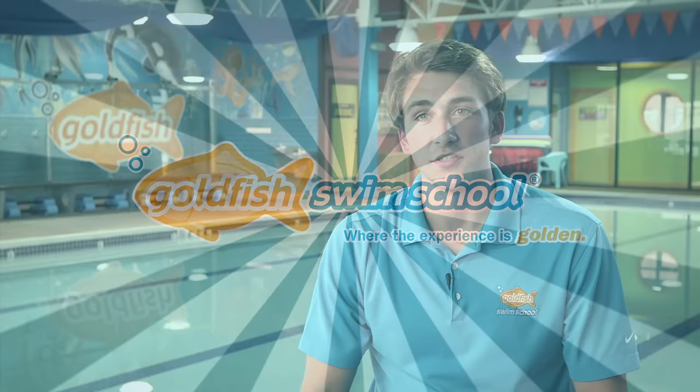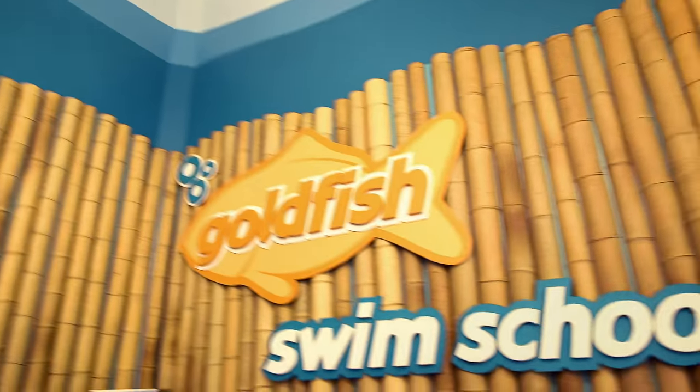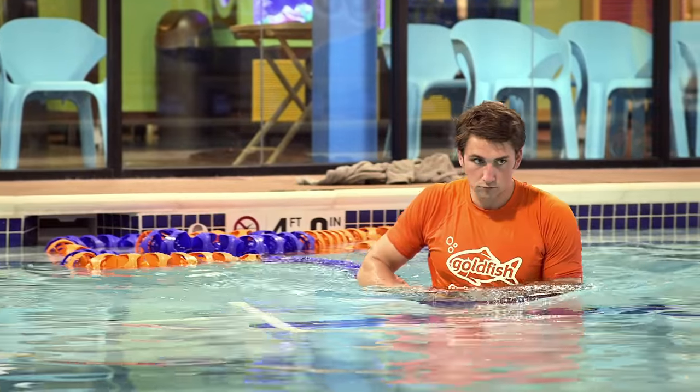My name is Alex Tyler. I'm the owner of Goldfish Swim School in St. Charles. Swimming has been a huge part of my life ever since I can remember. I've been a competitive swimmer since I was three years old, all the way through my college career.